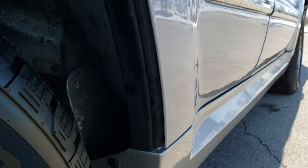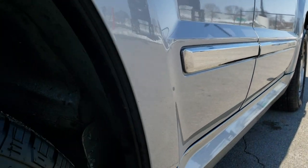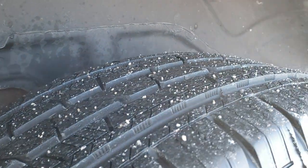Especially on an older vehicle with higher miles like this one, you want to make sure that it's not completely destroyed. But this one's in really nice shape for the miles. It has the four-wheel disc brakes and the back tires have just as much tread as the front tires.